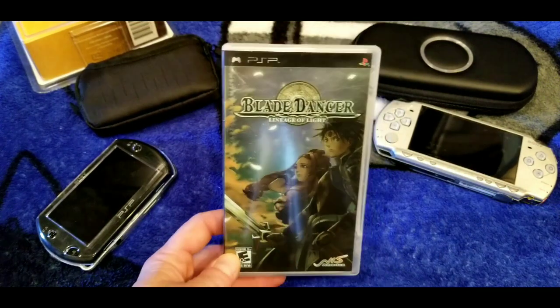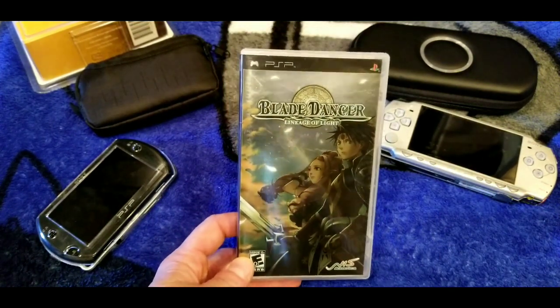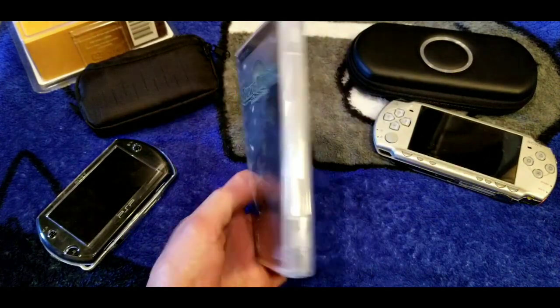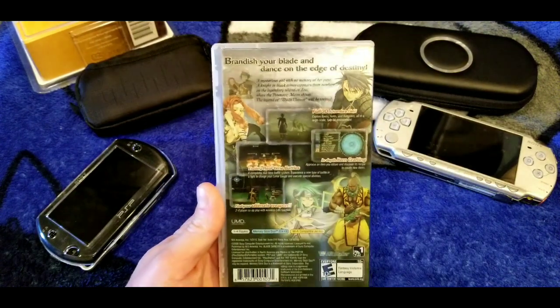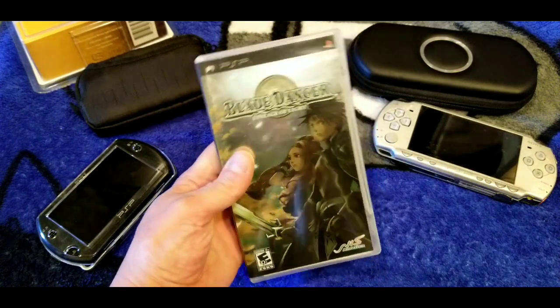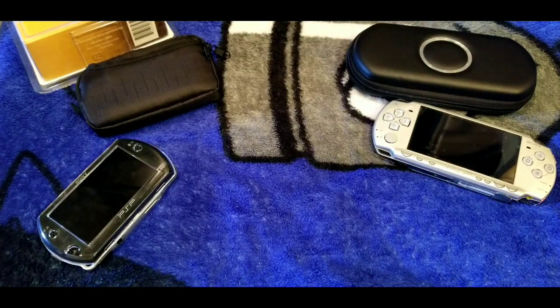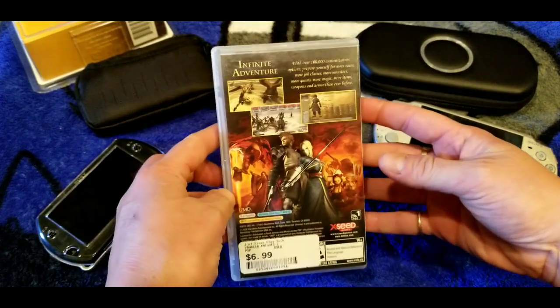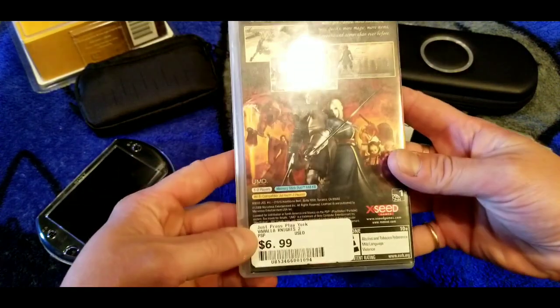Blade Dancer: Lineage of Light — I played this a while back with a guide because this game was hard as nails, but it's a decent game. You can probably find it pretty cheap. I don't own any of the crazy shooters on the system — I wish I did, but I'm not paying big money when you can download them and play on an SD card.